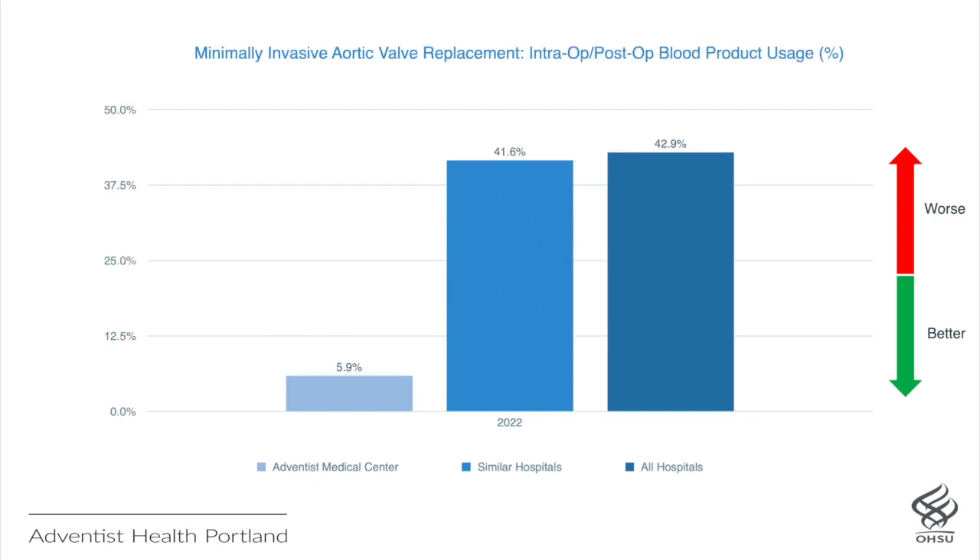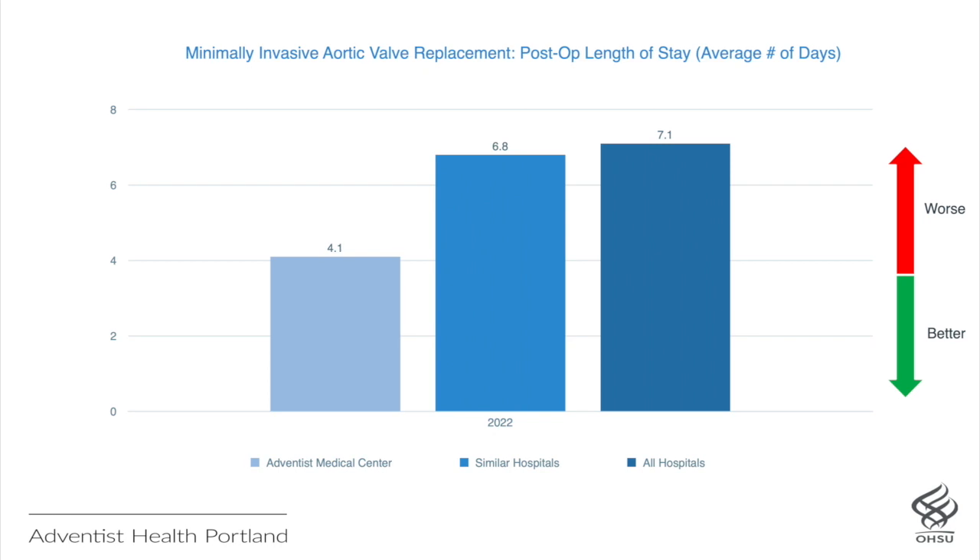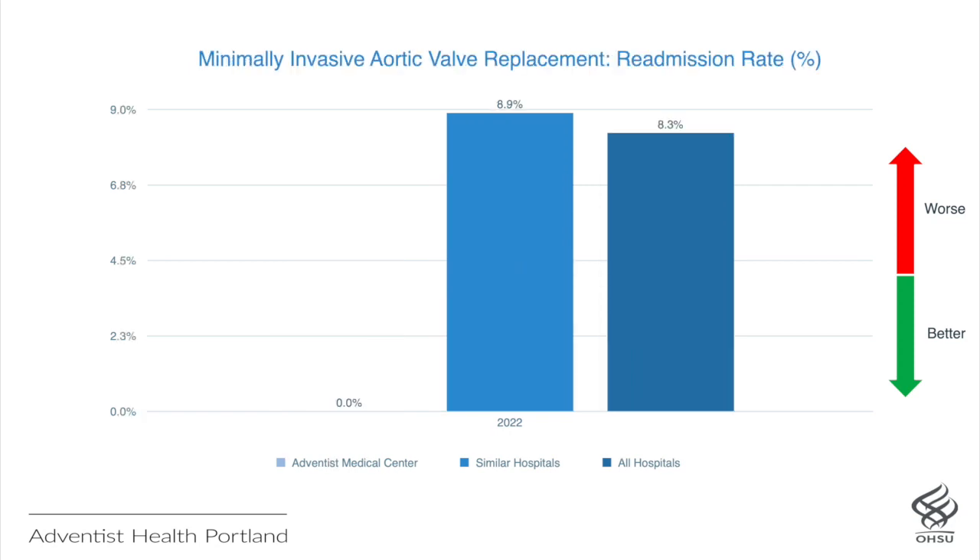Intra- and post-operative blood usage is also significantly less than national averages due to the use of minimally invasive techniques and careful blood conservation measures. Less than 6% of our patients receive blood transfusions perioperatively versus over 40% in other programs. Minimally invasive aortic valve replacement patients also require less intensive care unit level care — approximately 1 day in our program versus 2 to 3 days in other programs. Patients recover rapidly and are discharged earlier, approximately 4 days at our hospital versus an average of 7 days in other hospitals. In spite of a short length of stay, readmission rates remain very low, typically 0% versus 9% in other programs.